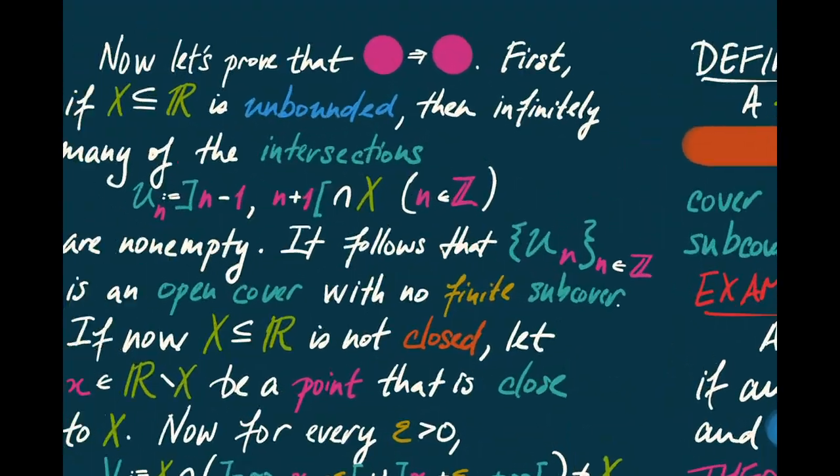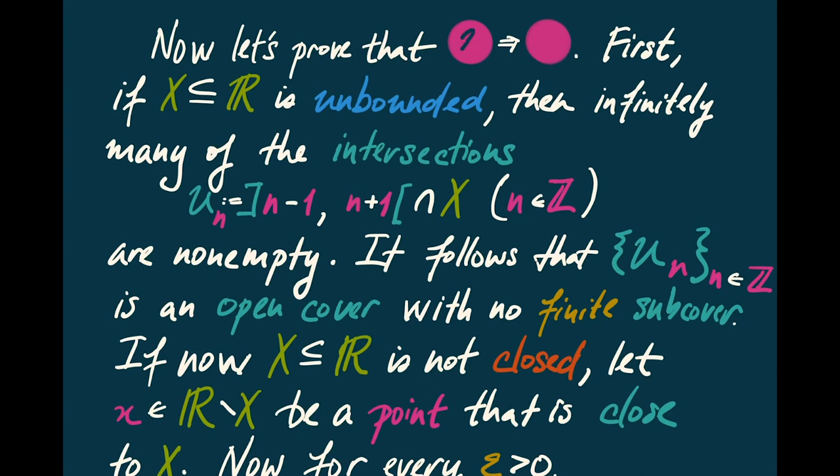This completes the proof that a closed and bounded subset of the real line has the property that every open cover has a finite subcover. Now let's prove the converse: if every open cover has a finite subcover, then the set must be closed and bounded. We'll use the contrapositive. First, if we have an unbounded subset of the reals, we can produce an open cover that doesn't have a finite subcover. We take open intervals of length 2 covering the entire real line and intersect them with X. Since X is unbounded, infinitely many of these are non-empty, making it impossible to extract a finite subcover.